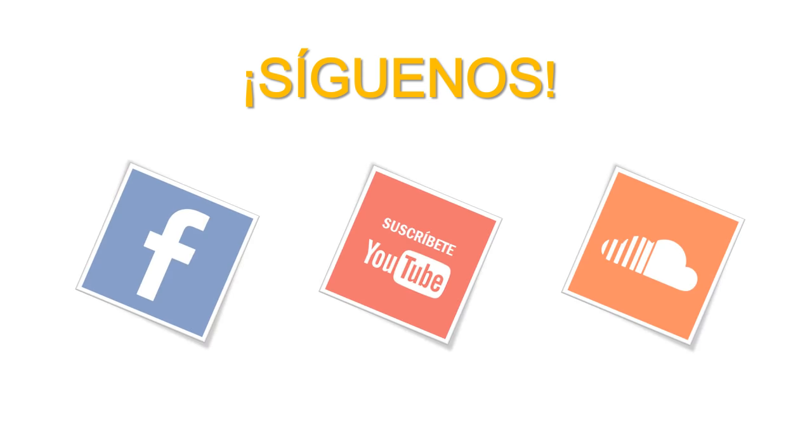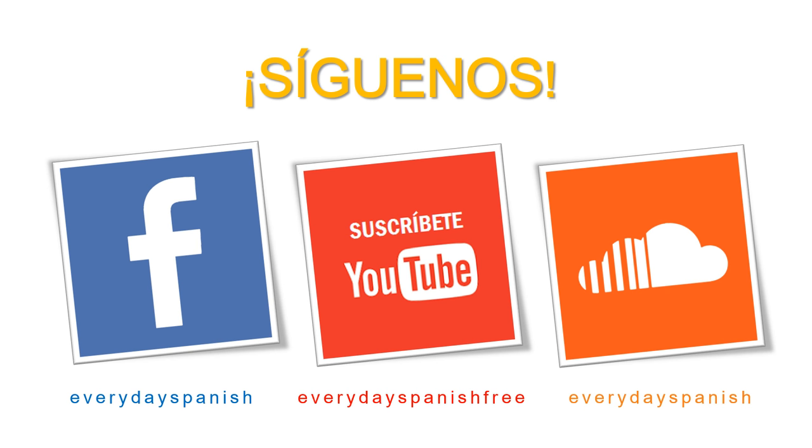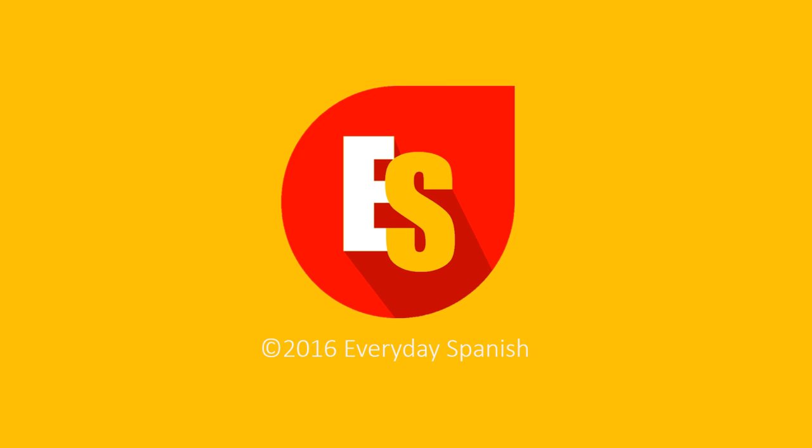If you like this lesson, please give a thumbs up and subscribe to this channel — this way you will keep updated every time I post a video. Also, I'd like to invite you to follow us on Facebook and on SoundCloud, where you can find free podcasts 100% in Spanish. Cuídate y hasta pronto — I'll see you next time.